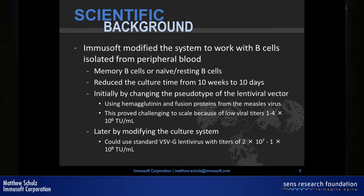We licensed this technology and modified it to work with B cells floating around peripheral blood. The biggest advantage is reducing culture time from 10 weeks down to only 10 days. But the lentiviral vector used for stem cells hadn't worked well in primary lymphocytes. We got around this initially by taking the core of the HIV virus and putting the shell of the measles virus on top of it, making it vastly more infectious and able to efficiently infect B cells.